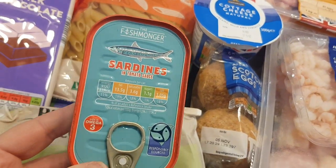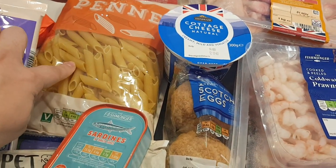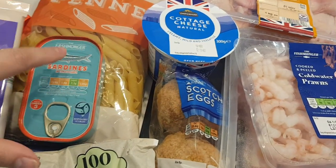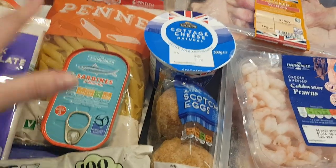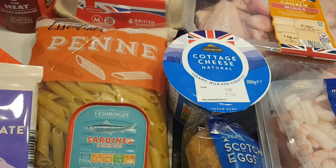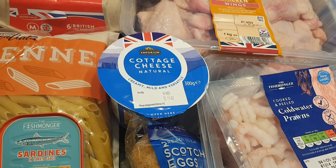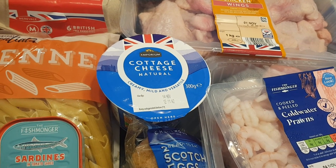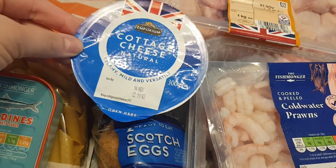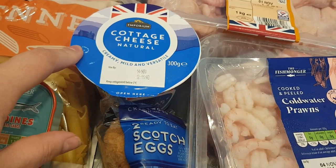I got some sardines in tomato sauce — they were 46p. What I'm going to do is make a pasta this week with it — cook the pasta, mix this in with some onions, garlic, a bit of cheese on top. I think that'd be really nice. So I got another bag of pasta, 41p. I got some cottage cheese — I thought it was 70p on the shelf but I've come home and checked my receipt and it was actually £1.09. But I haven't had it for a while and I do like cottage cheese, so I'm going to have that with a jacket potato this week.